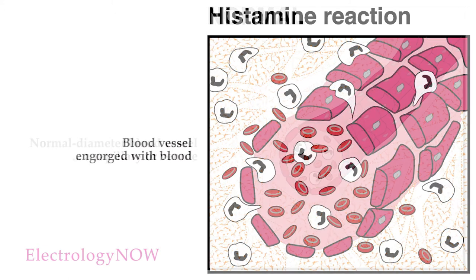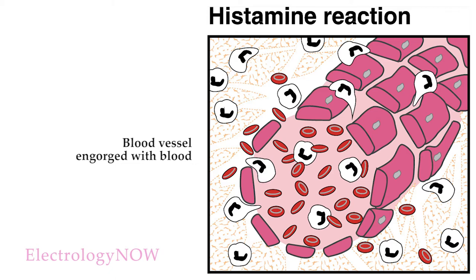Here's the same blood vessel reacting to the chemical mediator histamine. All the white cells become stimulated and wiggle out of the vessel so they can enter the wound site and scavenge for bacteria, viruses, and dead tissues.